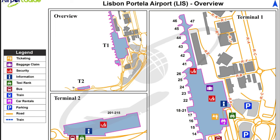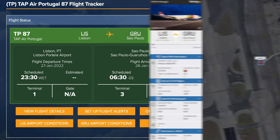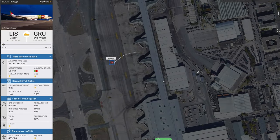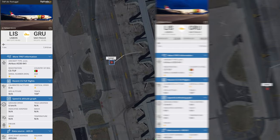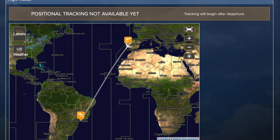From then on I could follow the plane all the way to São Paulo. It took quite a while - it's a long flight - but that gave me a bit of time to follow the plane. Here you can see the plane taxiing off, then it took off and flew all the way. It's interesting to follow a flight around the world - Lisbon to São Paulo.